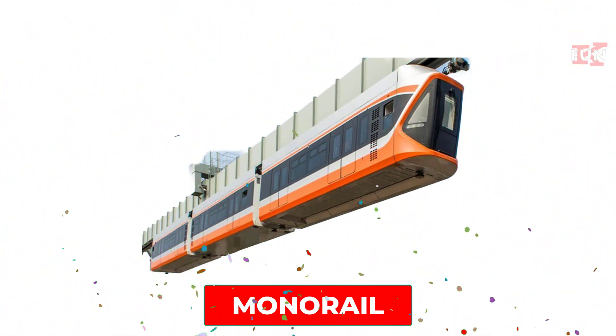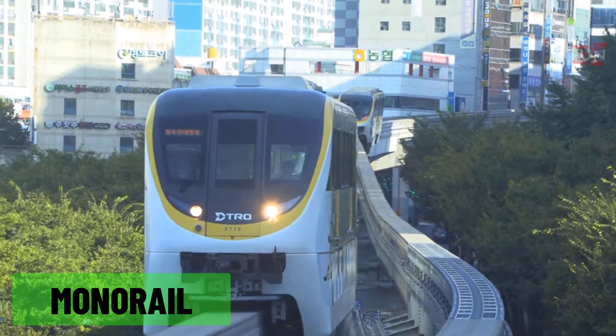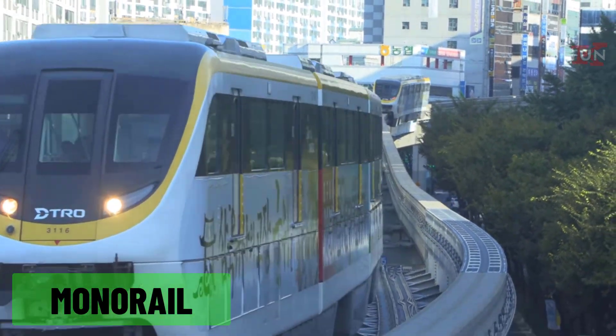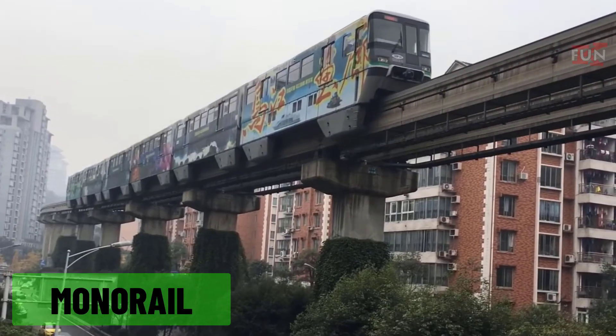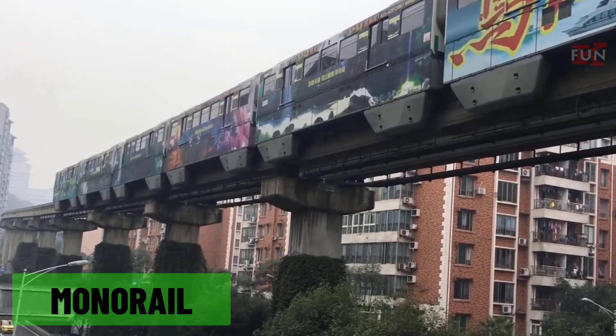Monorail: a train that runs on a single rail, usually elevated, and often used in airports, theme parks, or urban transit systems.